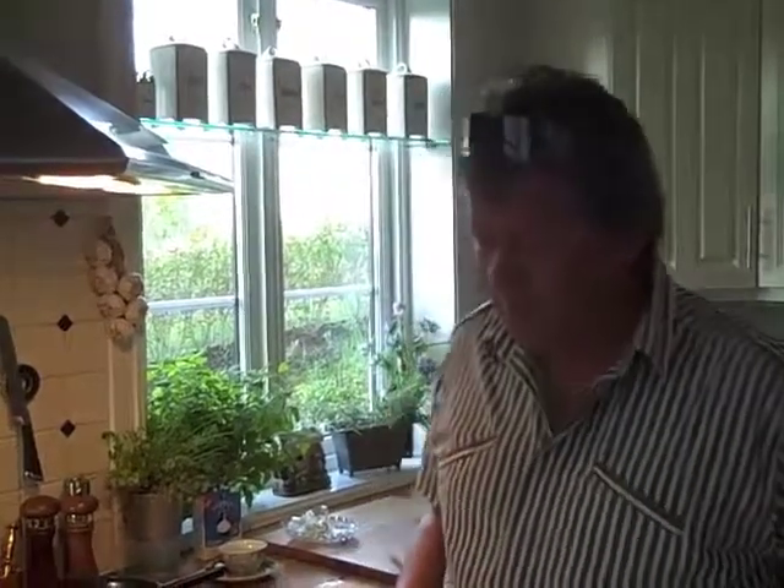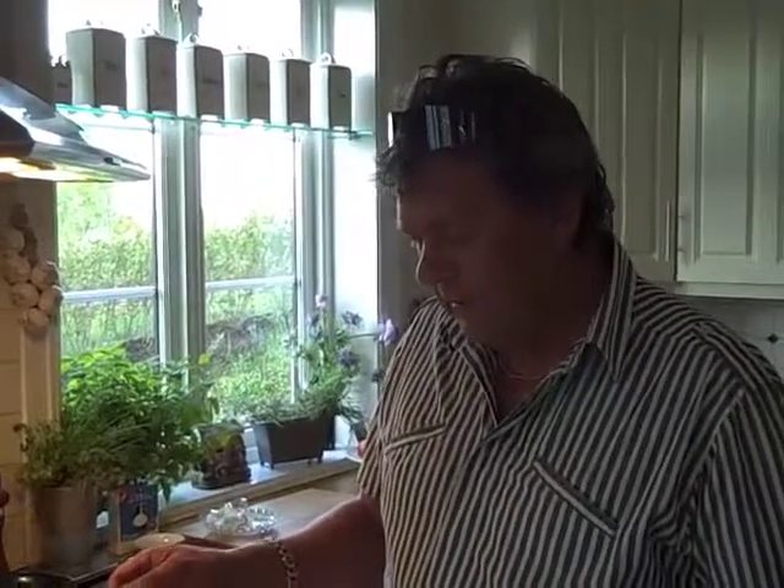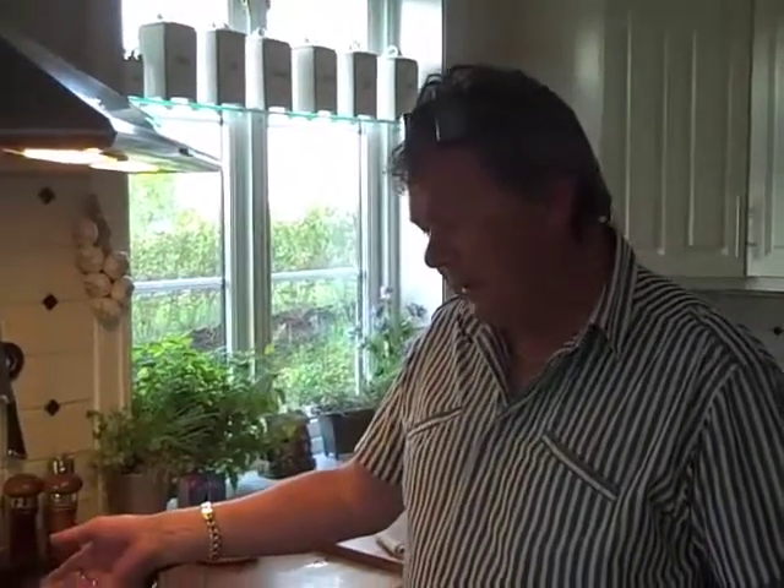Lutefisk is the name of the dried cod. Then you have to put it in acid, then in water, then you take salt over it and cook it for 8 minutes.